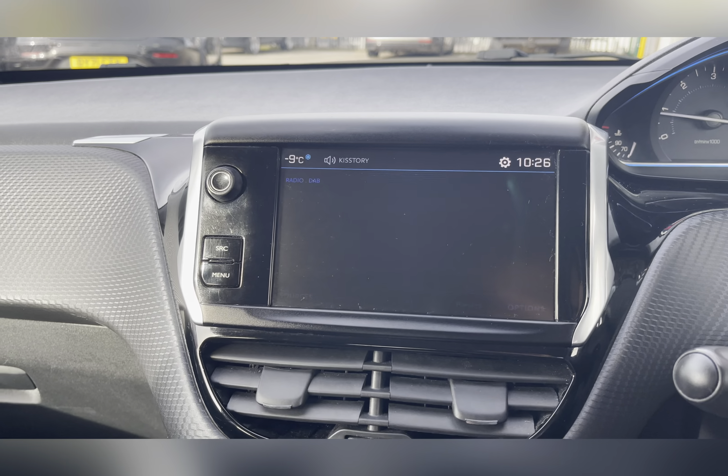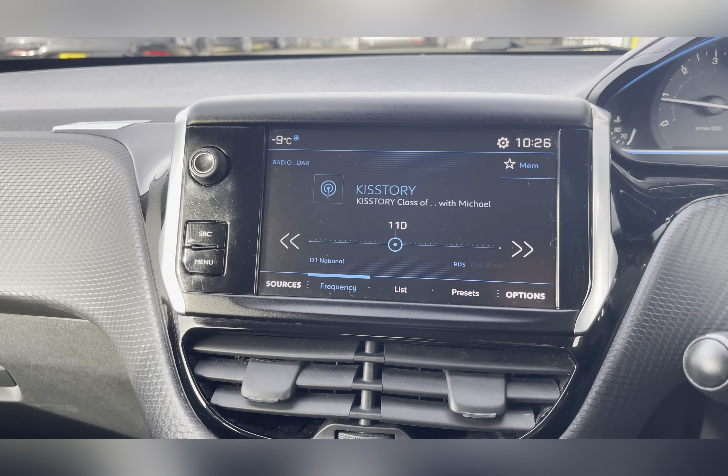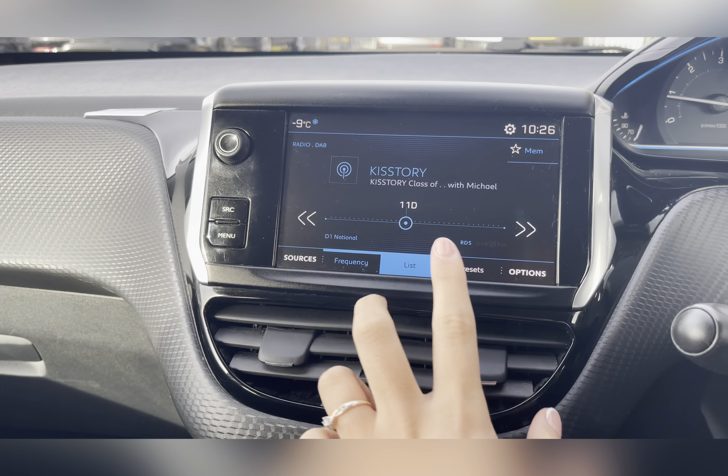On your Peugeot infotainment system you have everything you need, including your DAB radio which has all sorts of genres of music suited to everyone, so you can always find something to listen to.